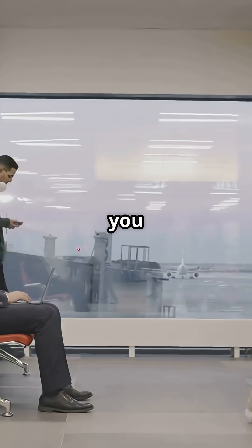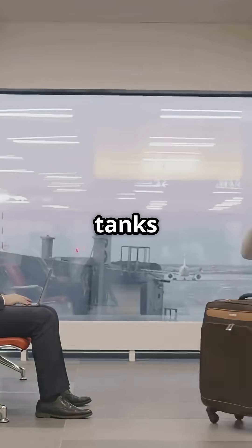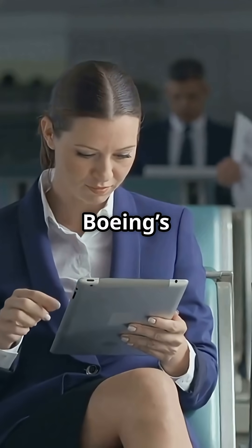So here's the debate: would you trust hidden tailplane fuel tanks for a few percent more efficiency, or stick with Boeing's simpler, safer logic?